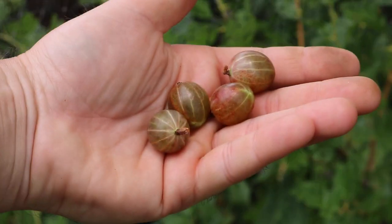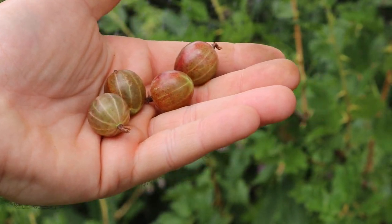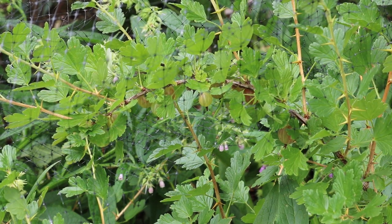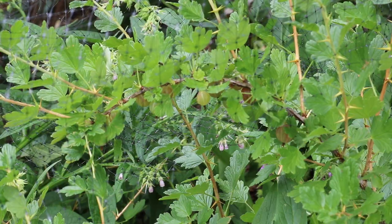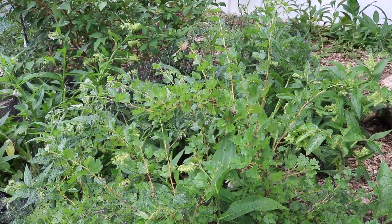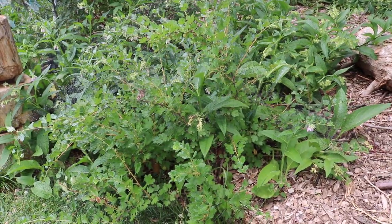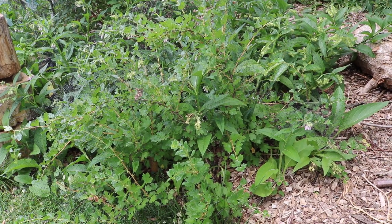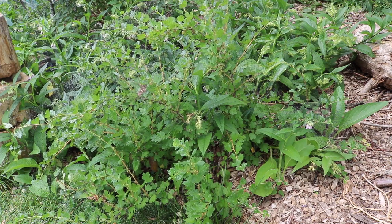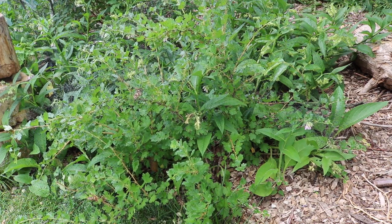There are different types of gooseberries — there are red ones, yellow ones, and green ones. I have another variety we're going to look at in just a minute. Let me zoom out and show you the extent of this plant. It's a few years old now and not really at its biggest size yet. These plants can get to a pretty big size, at least six foot by six foot. They're in the ribes family, by the way.